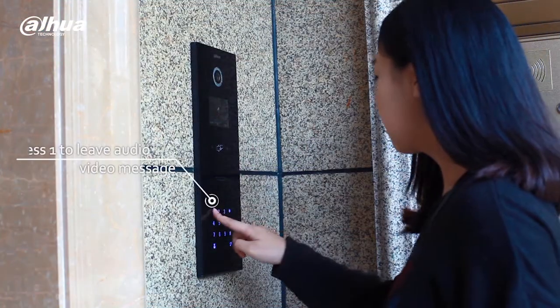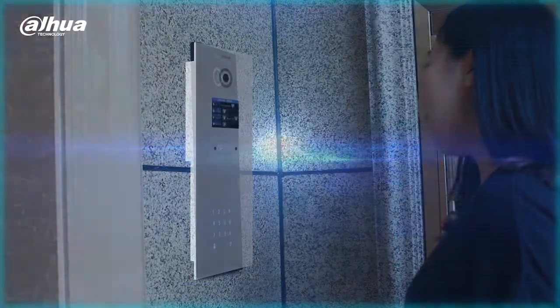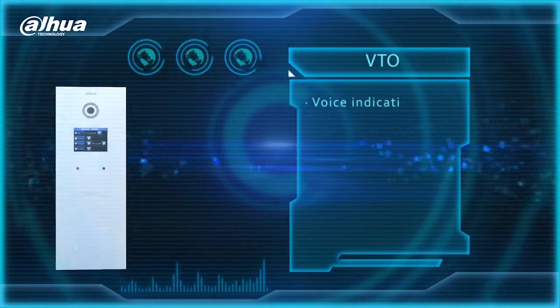The user can also playback recordings of stored video. A visitor can leave audio and video messages for the user if no one answers.